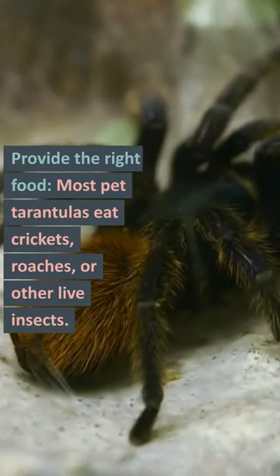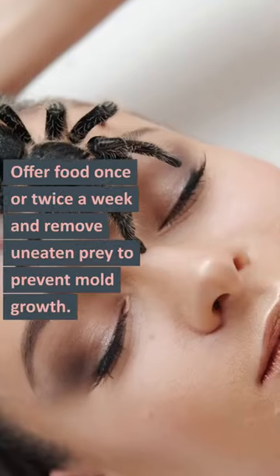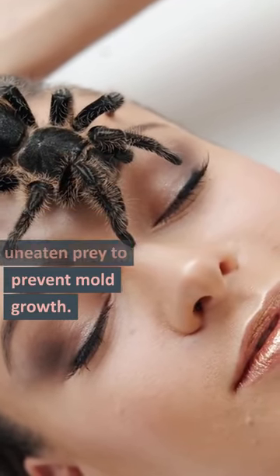Provide the right food. Most pet tarantulas eat crickets, roaches, or other live insects. Offer food once or twice a week and remove uneaten prey to prevent mold growth.